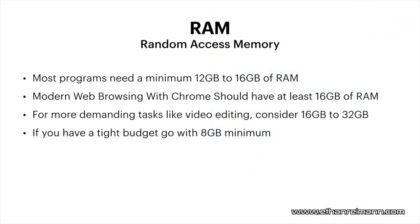For RAM on most computers, I'd recommend in this day and age 12 to 16 gigabytes of RAM as a minimum. If you can go more than 16 in your computer, that's a great thing. It does make it more pricey, but 16 gigabytes is pretty much the minimum for most tasks. If you're using Google Chrome — which does use a lot of memory — I'd say 12 to 16 gigabytes of RAM should be your minimum.